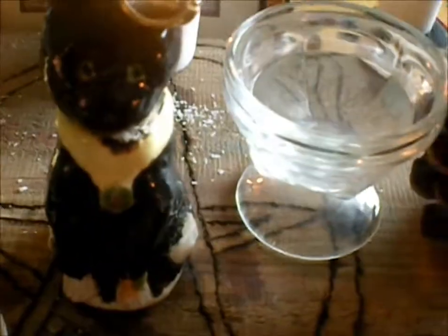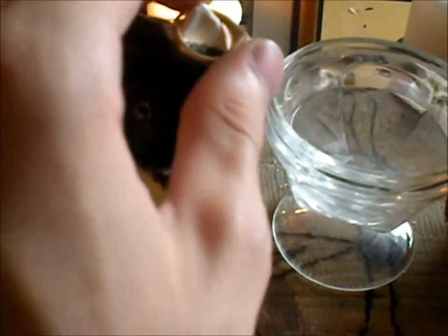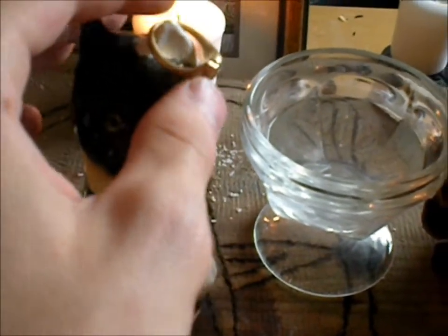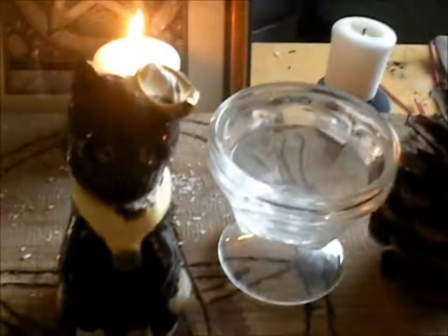And then the cat that I made, because I'm very strongly close to cats. And then the ring that I use to tie me and my jewelry to my altar at all times.